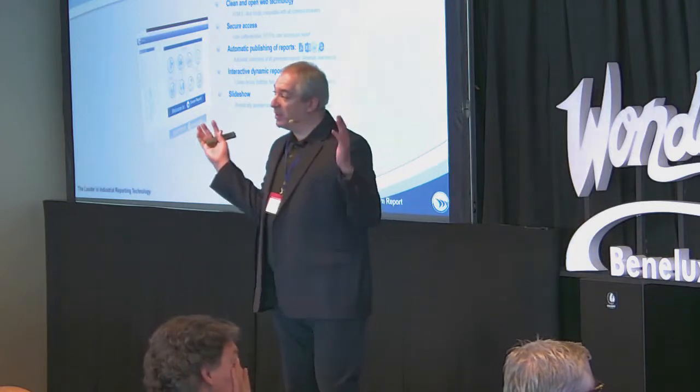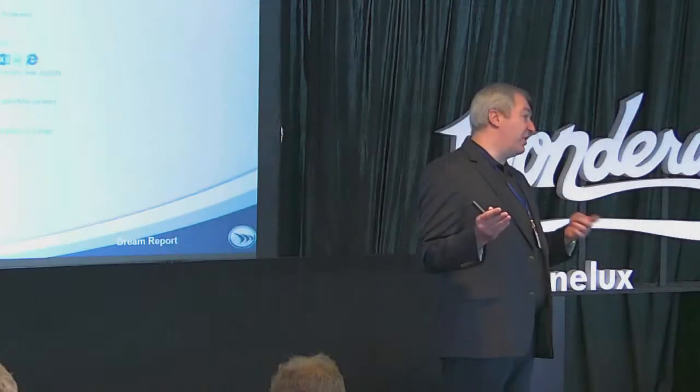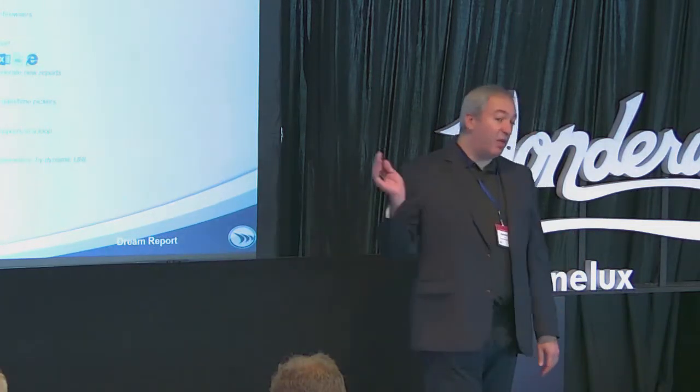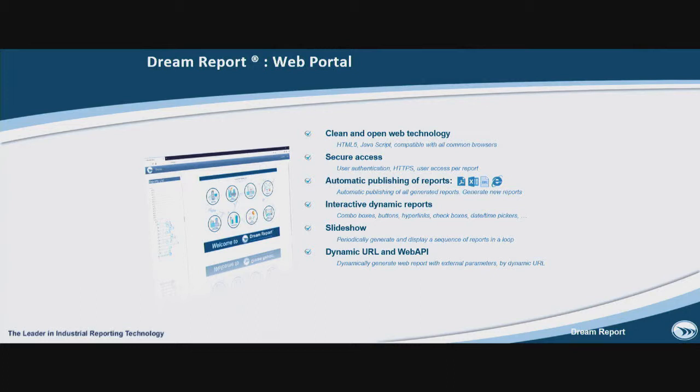If you would like to put a big screen at the entrance and make a slideshow — for example, five or six reports generated in a loop, giving 30 seconds or one minute for each — you can easily do this with Dream Report as well. And if you would like to integrate the Dream Report web portal into your own web application, you just make a frame, select which reports to generate, from which time to which time or which batch ID, launch a dynamic URL to the frame, and you get the ready web page. Your end users will not even know that Dream Report is running behind — it will be fully transparent and integrated into your environment.